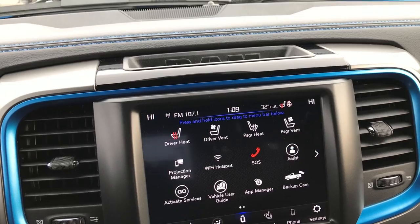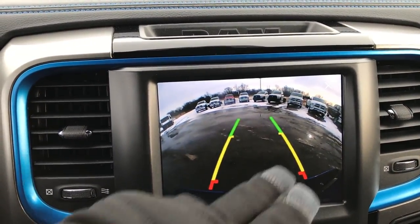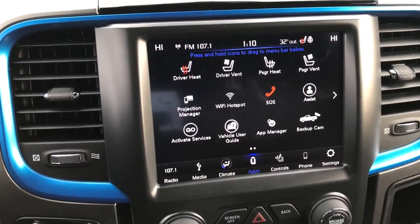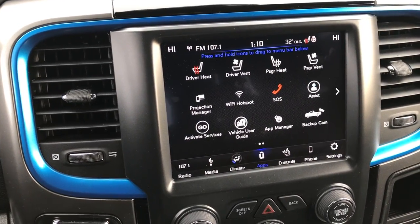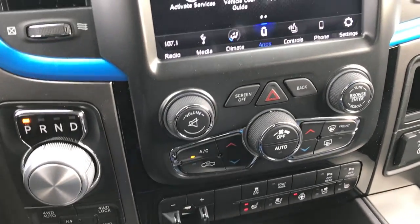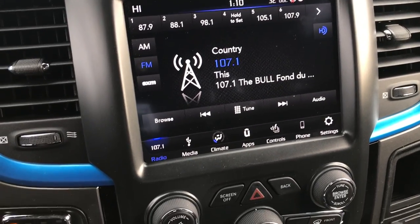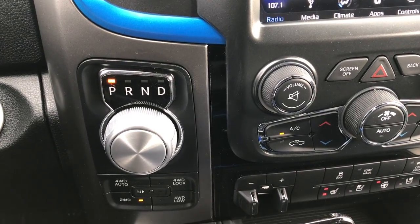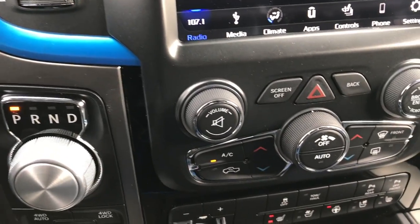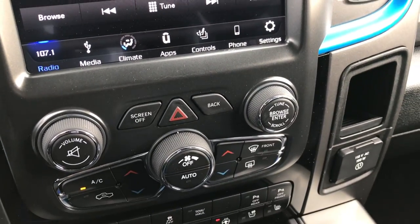From this touchscreen you can control your heated seats and also your backup camera without actually having to be in reverse. This is the fourth generation of this radio, and you get Apple CarPlay and Android Auto capabilities with it, as well as AM, FM, and Sirius satellite radio. You get the turn dial, 8-speed automatic transmission, push-button 4-wheel drive, and push-button start. There's a factory brake controller, heated and cooled seat buttons, and your heated steering wheel button, along with dual climate controls.